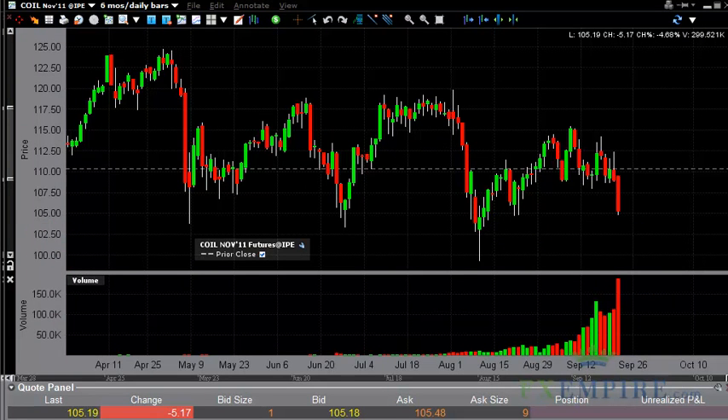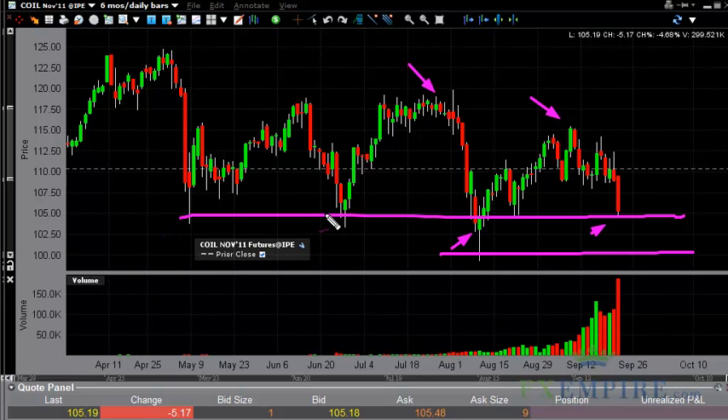Looking at the Brent markets, you can see it's a little bit different situation in the fact that it fell hard during the Thursday session. There's really no other way to put it. We are approaching the hammer that we had formed that gave us our last bounce. We have lower highs from that hammer, so technical analysis dictates that it's very likely that this gives way eventually. The 105 area is the area we're watching at the end of the day as it is a significant support area.